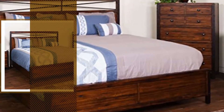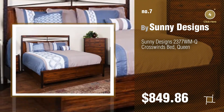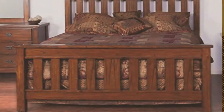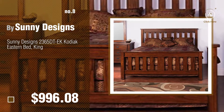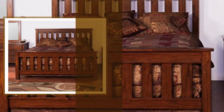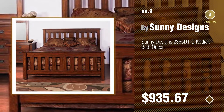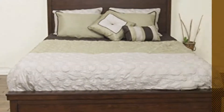Number seven — click the circle to find more amazing products and gift ideas. Number eight. Number nine — discover more great new bed ideas and items to explore; click the info circle. Number ten.